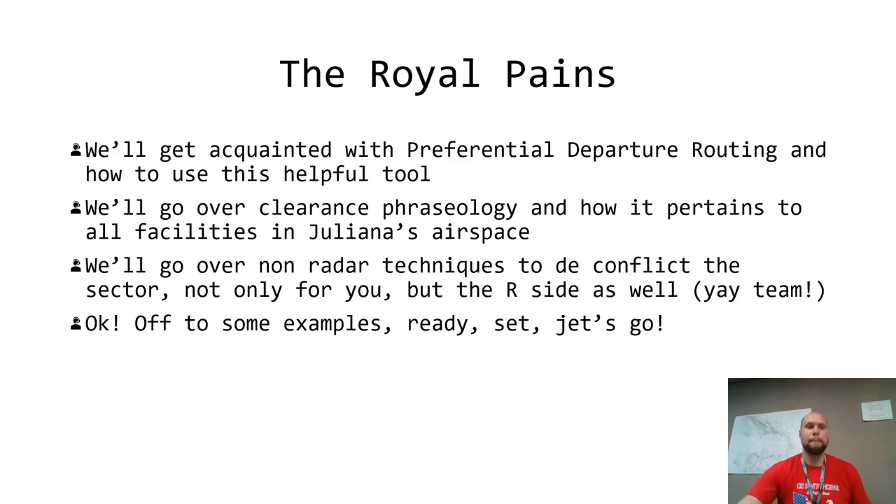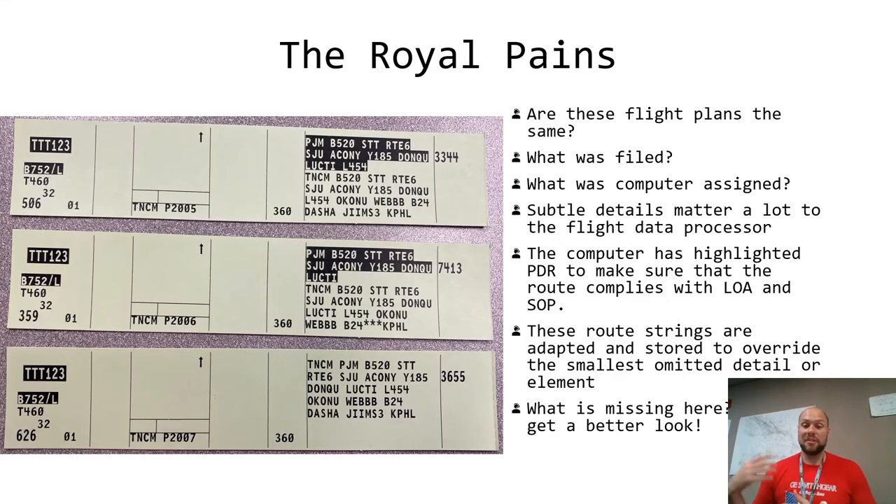So let's jump right into some examples. We're sitting here in the sector and we see these proposal flight plans out of Saint Martin. We take a quick glance and ask ourselves: are these flight plans the same as what was filed? Learning point one: what the air crew, dispatch, airline, or pilot filed will always be written in black lettering against a normal flight progress strip background. So if you see on the first two examples, whatever is below the shaded writing there is what the flight crew filed.